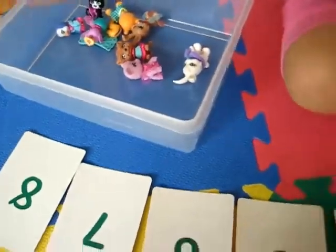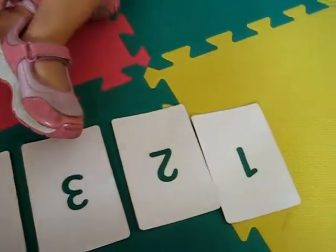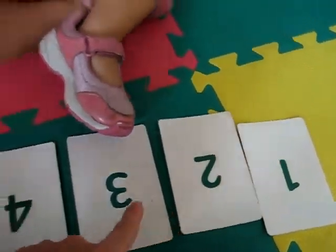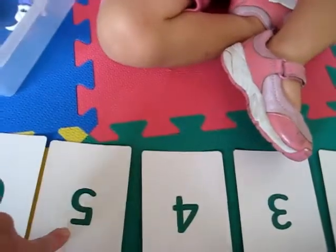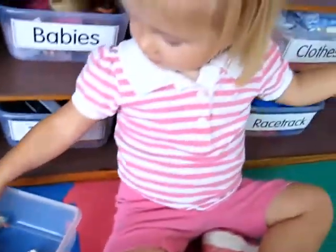Dina and Mommy are playing a little number game here. We have all our numbers from one — should we count them? One, two, three, four, five, six, seven, eight. We have all the way to number eight.